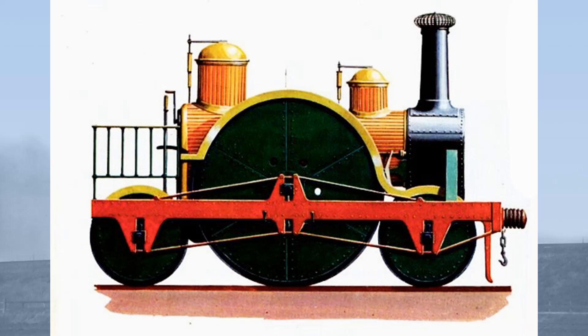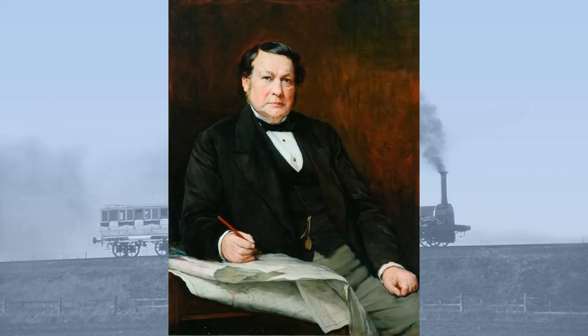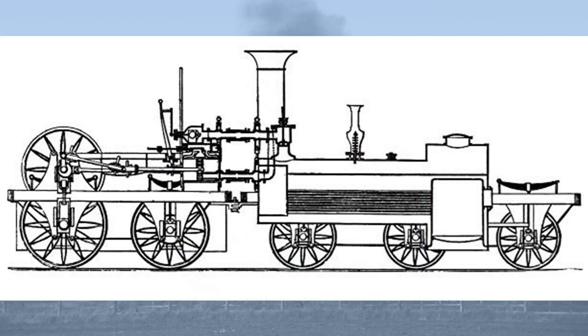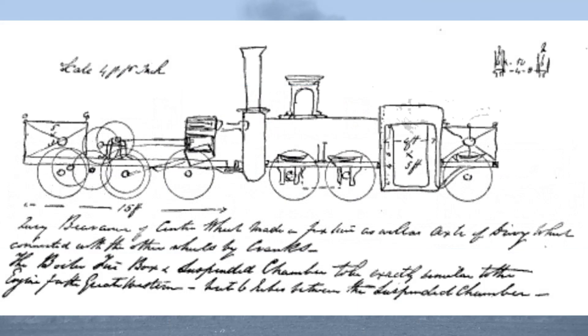So if the size of the driving wheels of Ajax are the subject of some dispute, which locomotive categorically did run with 10 feet wheels? That locomotive was the Hurricane, designed by Thomas Elliot Harrison, engineer of the Stanhope and Tyne Railroad. In order to meet Brunel's peculiar design criteria, Harrison built an articulated locomotive — in fact he built three of them: two for the broad gauge, the Thunderer and the Hurricane, and as recent research shows, a third named Projector for the Stanhope and Tyne.